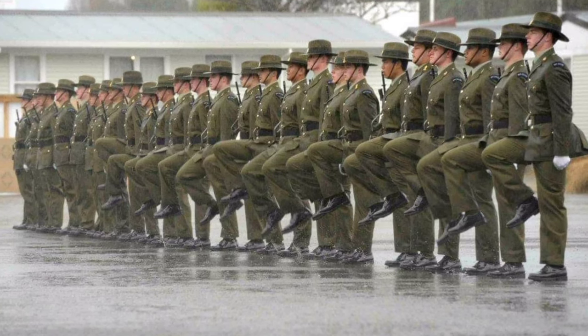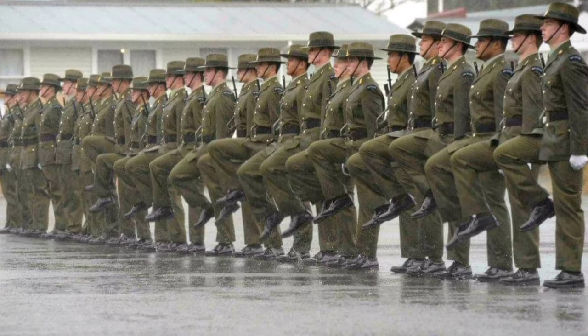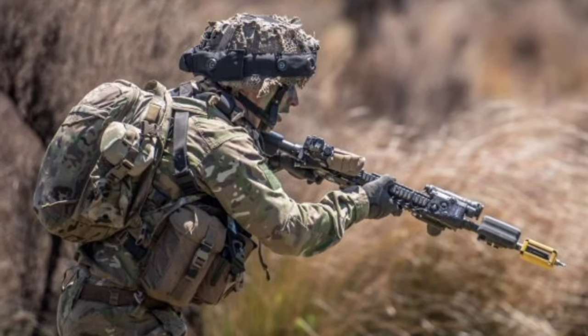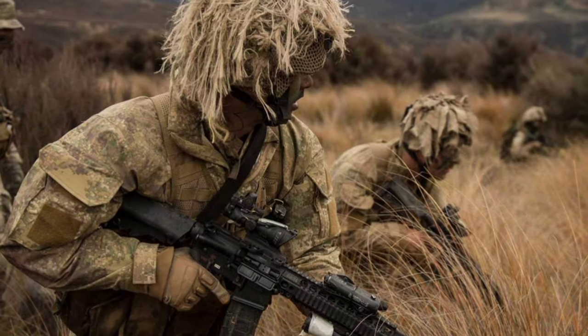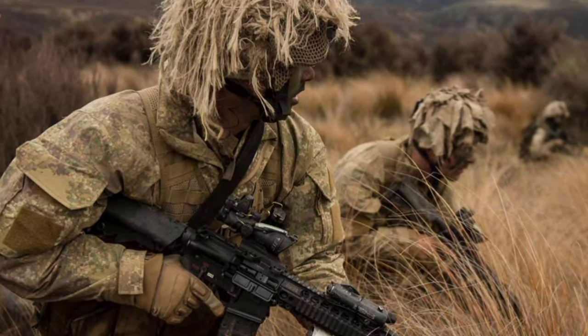The New Zealand Army uses a rank system that is similar to that of the British Army and the Armies of other Commonwealth nations. The rank system forms the backbone of the Army's structure and defines the role of commissioned and non-commissioned personnel and the degree of responsibility they hold. In this video, we will review all the ranks of the New Zealand Army from lowest to highest order of seniority.